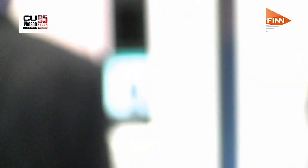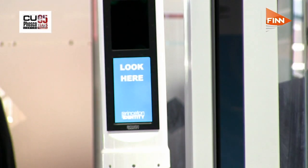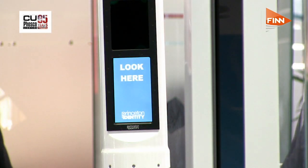Passengers can just walk through smoothly, and unlike traditional smart gates there's no queuing — you simply walk through, look at the camera while on the move, and come out the other end. It's as simple as that. The system is on test at Dubai Airport's Terminal 3.